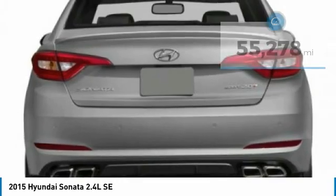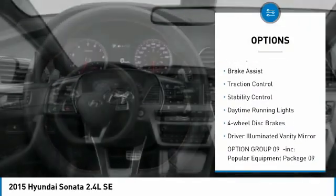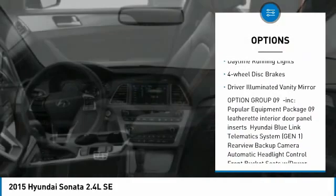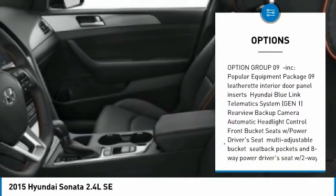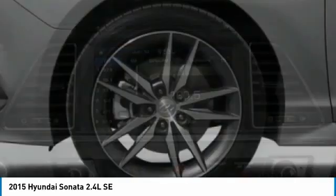Here are some of this vehicle's great options: tire pressure monitor, heated mirrors, aluminum wheels, rear spoiler, brake assist, traction control, stability control, daytime running lights, four-wheel disc brakes, and driver illuminated vanity mirror.